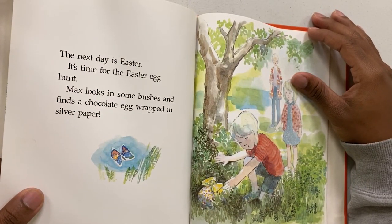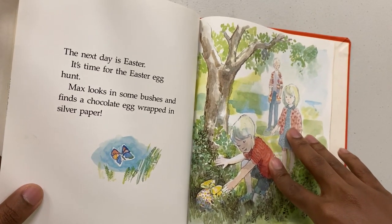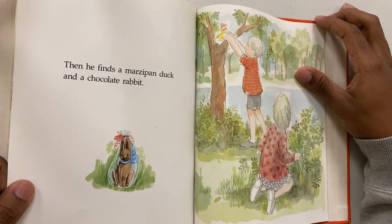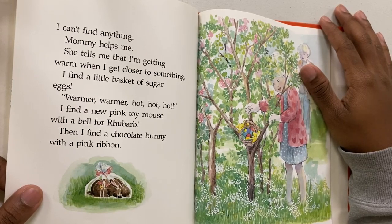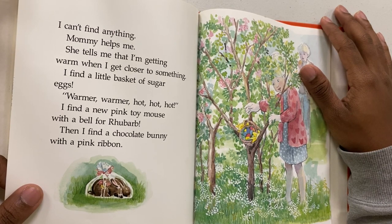The next day is Easter. It's time for the Easter egg hunt. Max looks into some bushes and finds a chocolate bunny wrapped in silver paper, then a marzipan duck and a chocolate wrap. I can't find anything. Mommy helps me — she tells me I'm getting warm when I get closer to something. I find a little basket of sugar eggs.